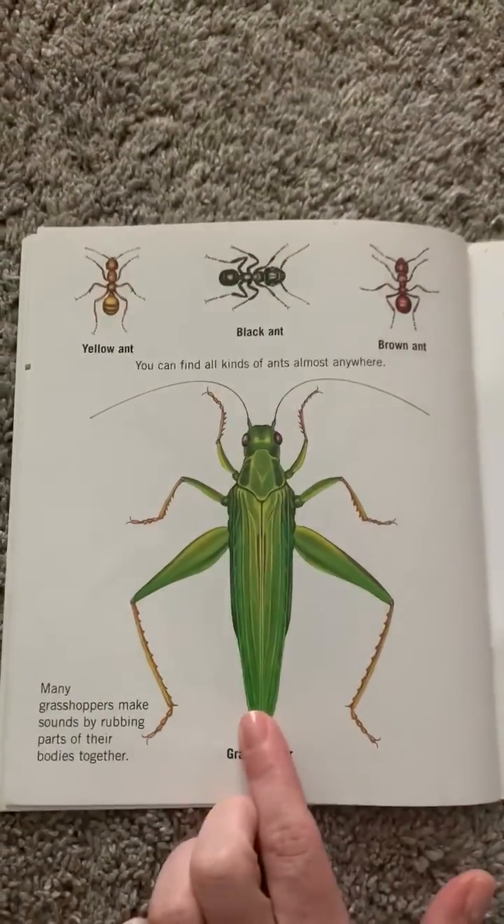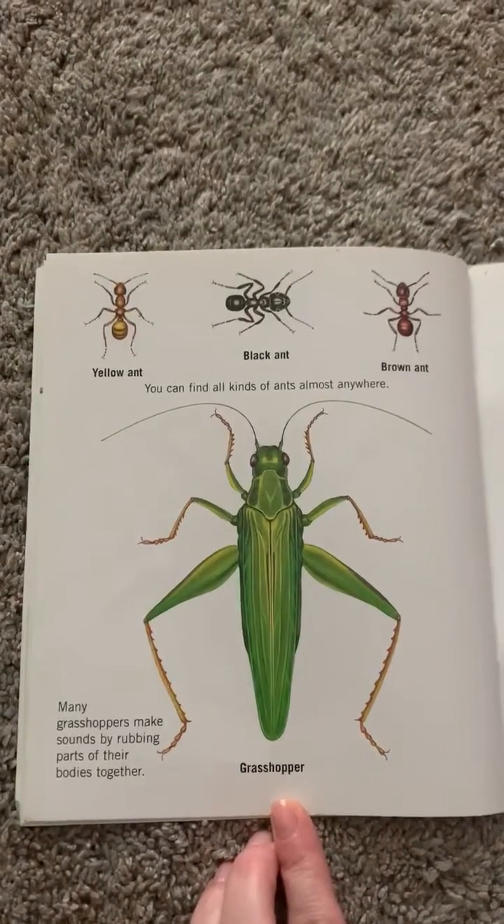Here's a grasshopper. Many grasshoppers make sounds by rubbing parts of their bodies together.